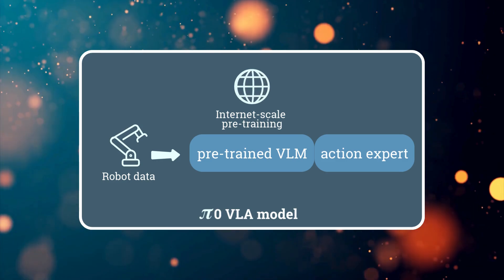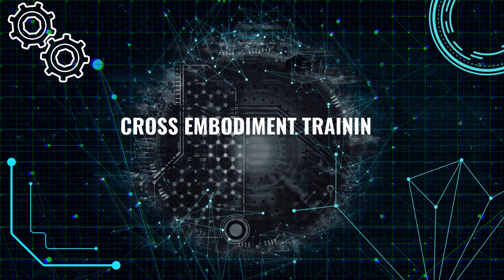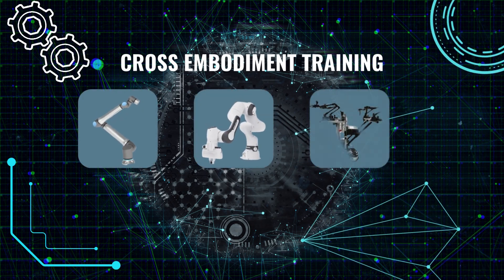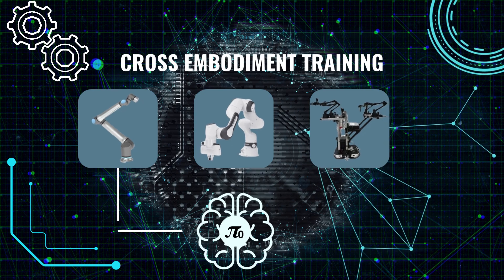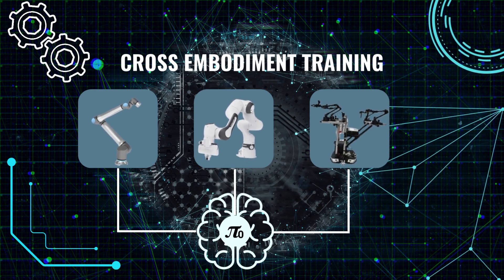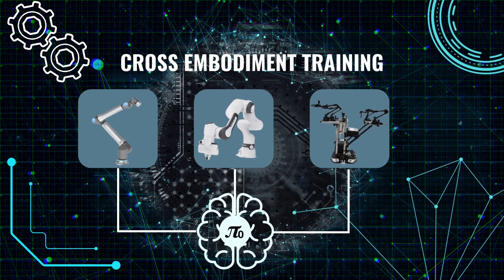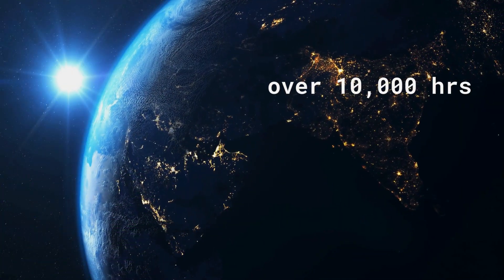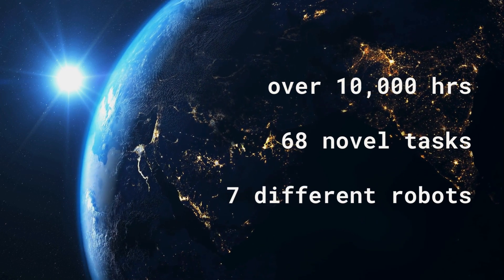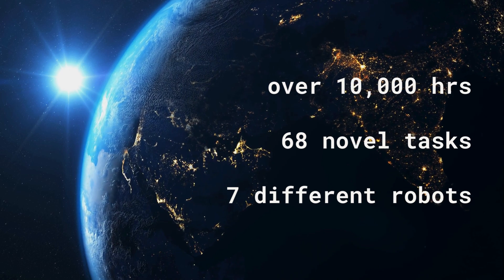What's even more impressive is that Pi Zero isn't limited to just one type of robot. They use something called cross-embodiment training, which means they trained it on data from a variety of different robot platforms — single arm, dual arm, mobile manipulators. So it's like a universal robot brain that can be plugged into different bodies. This cross-embodiment training means Pi Zero can adapt to different physical forms and control a wide range of robots. The scale of this training is mind-boggling: over 10,000 hours of robot data covering 68 different tasks across seven different robot configurations.